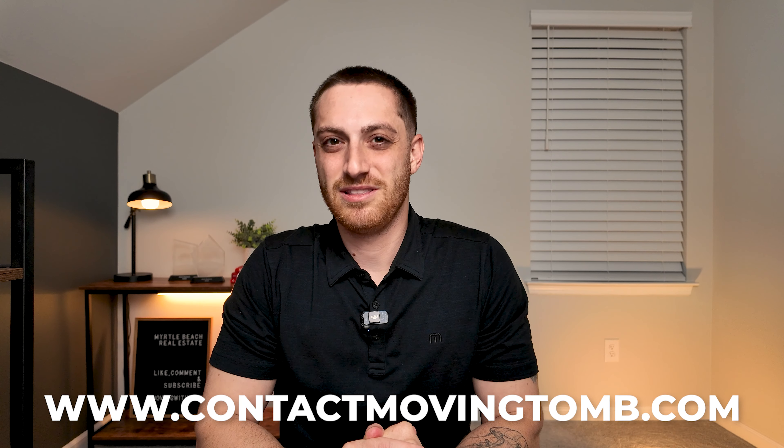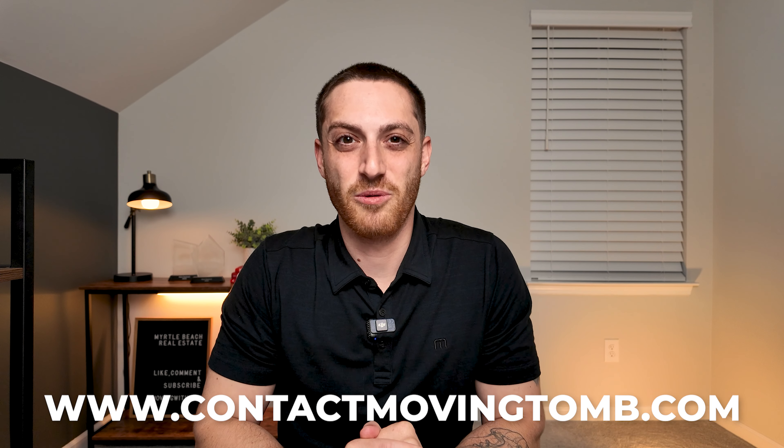I get calls every single day from people just like you who are moving to the area, so if you ever have any questions or if I can help you find a home here at the beach, I would love to chat with you. You can always use the first link down in the description to schedule a call with me.